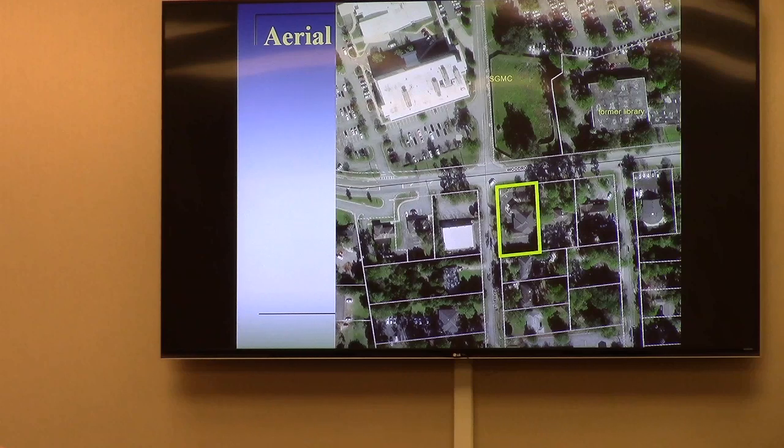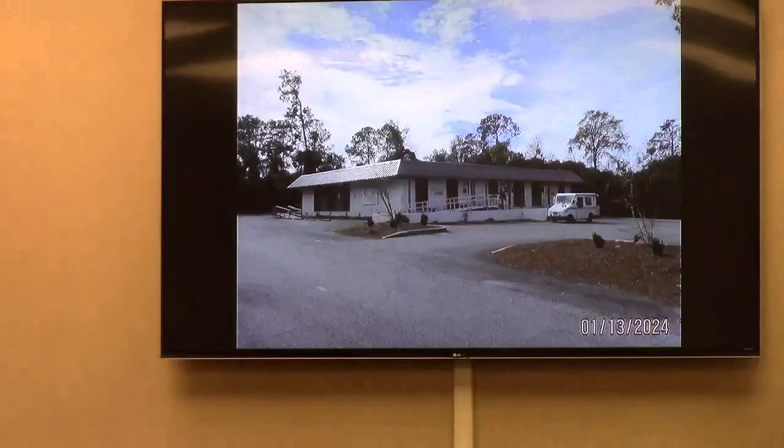Any questions for staff? A commissioner asked whether the business currently occupying the location is operating under a conditional use. Staff explained they are not — there is a little history to this property. When they came through the business license review process, the business license office categorized them differently than the zoning office would have. They were considered more of a financial planning consultant, therefore more of a professional office, whereas mortgage origination services is more like a brokerage firm — a fine line difference, but both really needed the CUP.